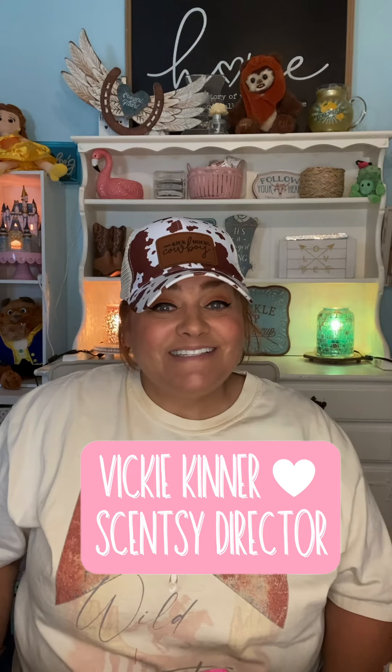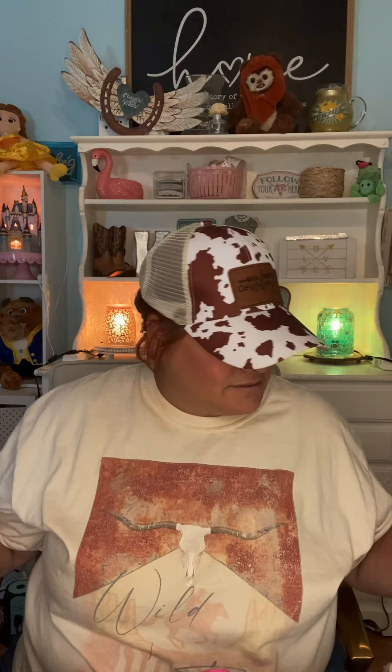Hey guys, it's Vicki Kinner, Independent Scentsy Consultant, Scentsy Director with Team Scented Style, and today we're going to go over all of my empties for the month of June, and there are a ton. Why did I go through so much wax? I don't know, but I did, and other items as well.